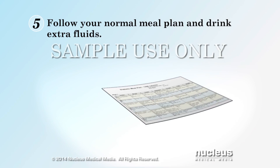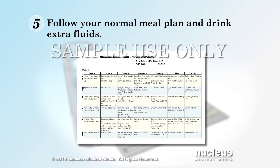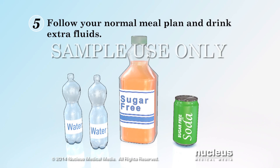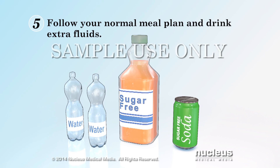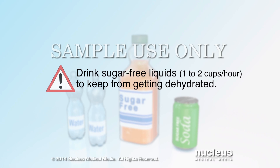You may not feel like eating and drinking when you are sick, but it is important to stick to your normal meal plan if you can. Make sure to drink 1 to 2 cups of water and sugar-free liquids every hour to keep your body from getting dry or dehydrated. Drinking lots of liquids helps to remove the extra sugar in your blood and replace fluids lost due to vomiting, fever, or diarrhea.